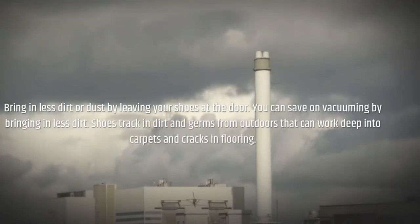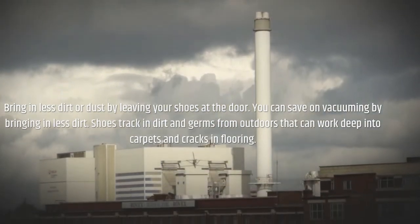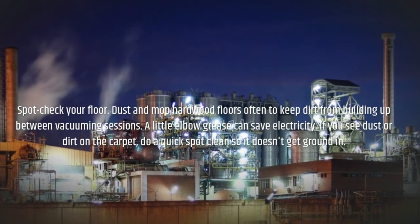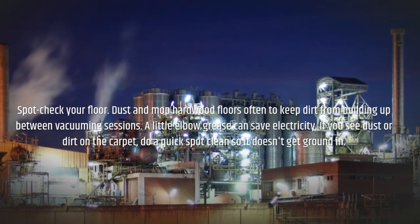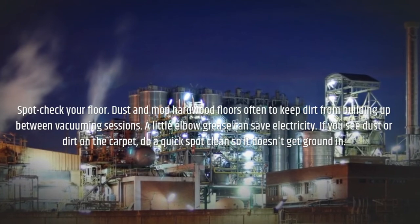Bring in less dirt or dust by leaving your shoes at the door. You can save on vacuuming by bringing in less dirt, as shoes track in dirt and germs from outdoors that can work deep into carpets and cracks in flooring. Spot check your floor — dust and mop hardwood floors often to keep dirt from building up between vacuuming sessions. A little elbow grease can save electricity. If you see dust or dirt on the carpet, do a quick spot clean so it doesn't get ground in.